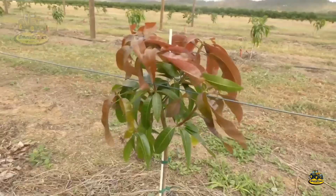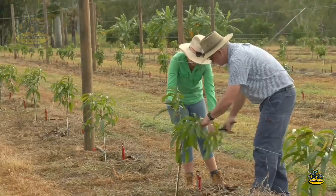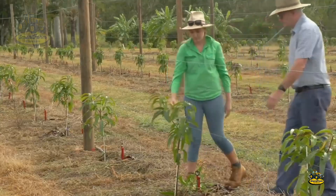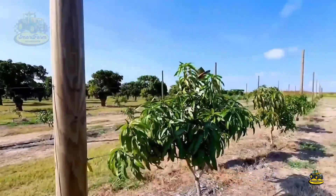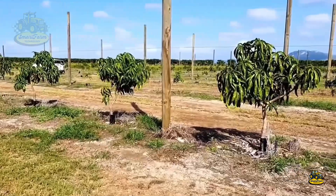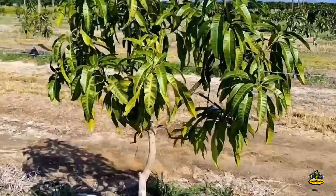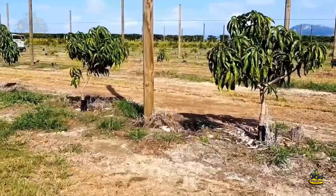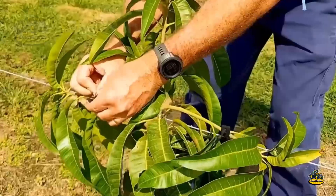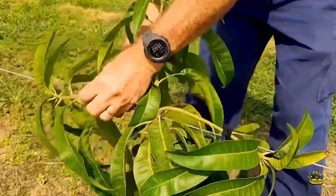During planting, using steel wire to support the mango trees is crucial. The wire helps the trees grow straight and prevents them from leaning, especially in the early stages when the trees are young and vulnerable to weather conditions. This method not only protects the trees from wind but also supports them to grow in the right direction.